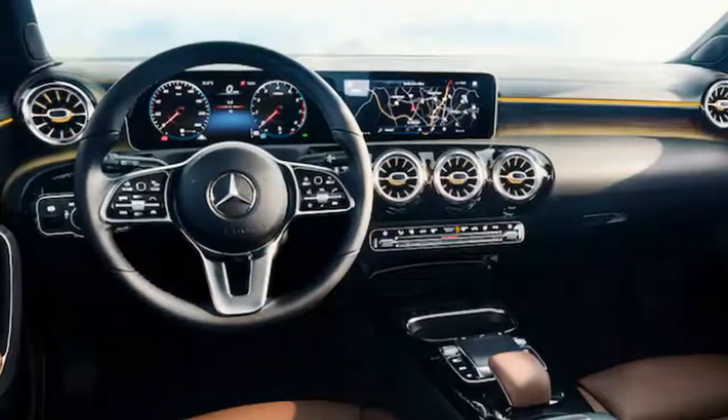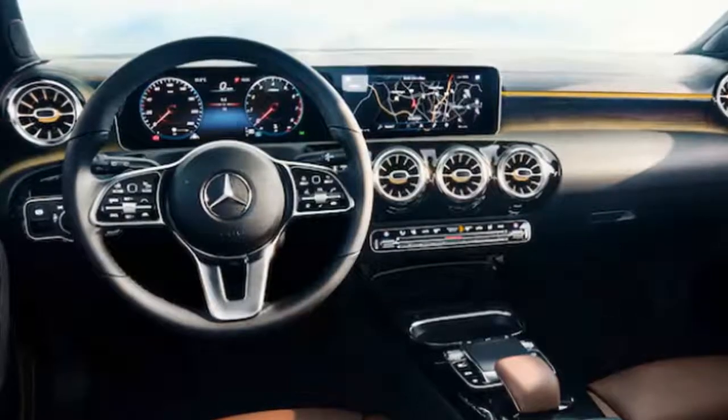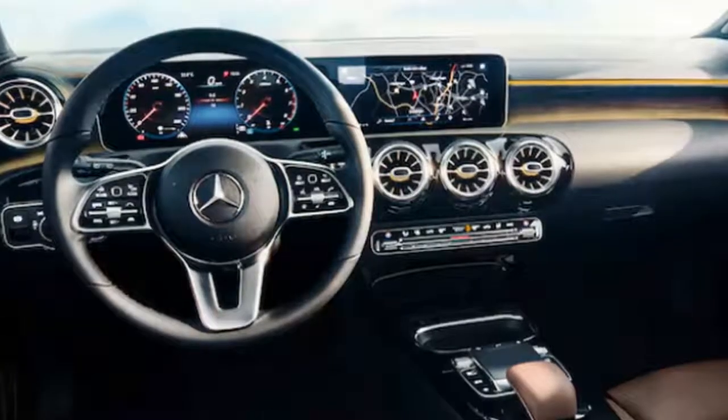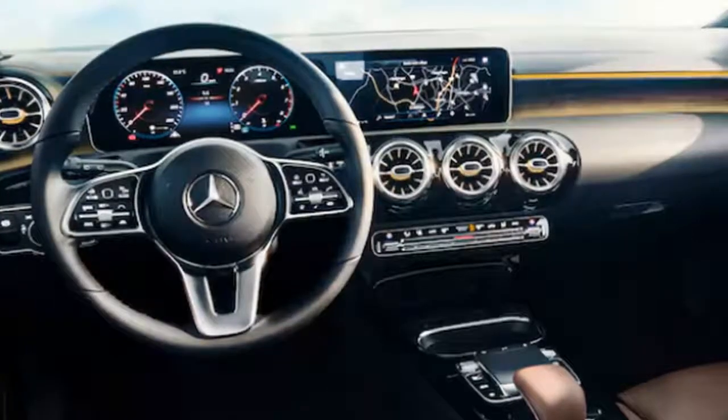As you can see, even though the A-Class will be one of the least expensive models in the Mercedes lineup, it borrows quite a few design elements from the S-Class. It got the rectangular combination gauge cluster and infotainment system, the circular air conditioning vents, and even the exact same steering wheel.